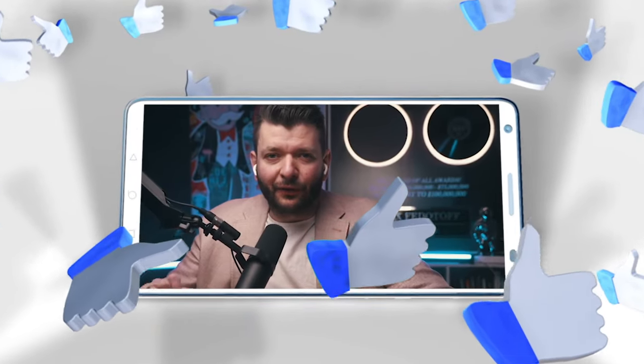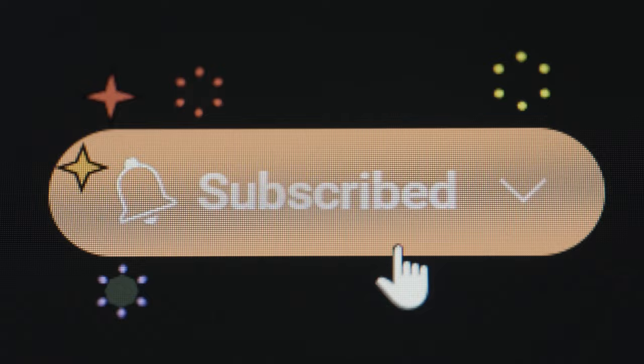Remember to like this video for the algorithm and subscribe to the channel for future reviews, and leave a comment below telling me what was the worst product you tried to sell. Also, make sure to stick around until the end for a bonus bad product you might not have considered.